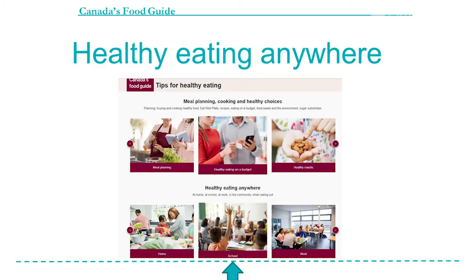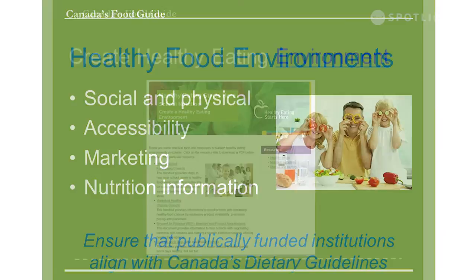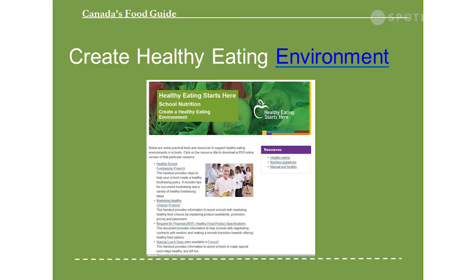There's also information on healthy food environments — the social and physical environments that are important. Accessibility to healthy foods and the marketing of healthy foods matter; we don't seem to have as much money to market healthy foods as the unhealthy foods do. Nutrition information is part of that too, to ensure we have the right environments to support healthy eating. There's a toolkit with lots of resources on the Alberta Health Services website as well, for creating healthy environments, vending machines, promoting healthy products and the four P's.